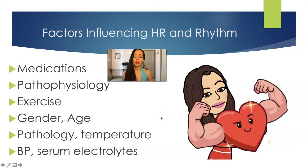Factors influencing heart rate and rhythm include medications. If anyone has ever had a nebulizer treatment or used an albuterol inhaler, that makes your heartbeat a lot faster and makes you super jittery. Pathophysiology also matters — if you have hyperthyroidism, that's going to increase your heart rate. Medications like beta blockers slow your heart rate down, whereas medications like theophylline increase your heart rate.